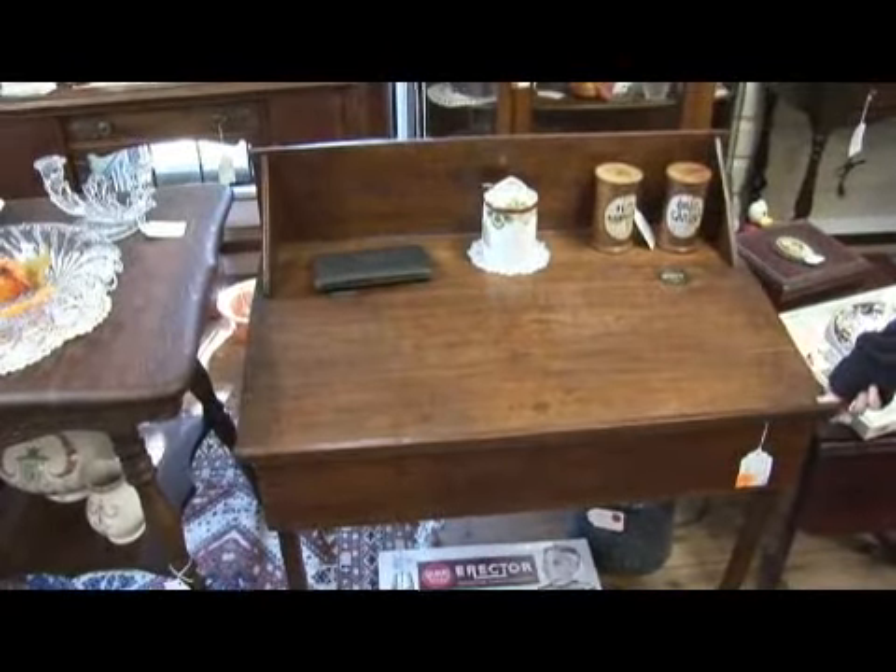So you're looking for an antique writing desk and you're not quite sure what you're looking for. My name is Blake Kennedy and I'm here at Patty and Friends Antique Mall in St. Petersburg.